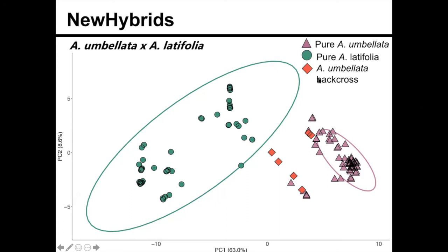We actually found no F1 or F2 hybrids either. And you can see that these backcrosses to Abronia umbellata are clustering more closely with Abronia umbellata, and then this is Abronia latifolia over here.